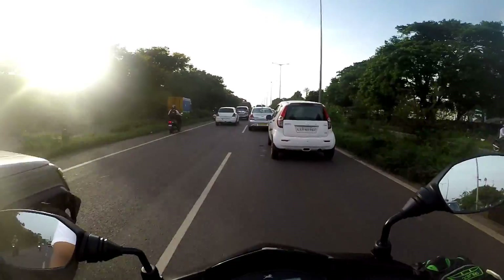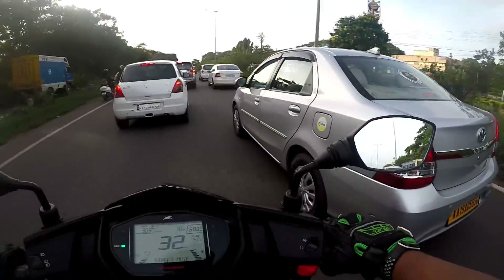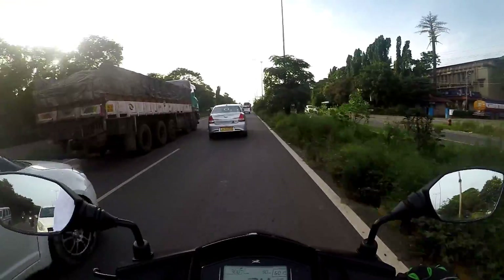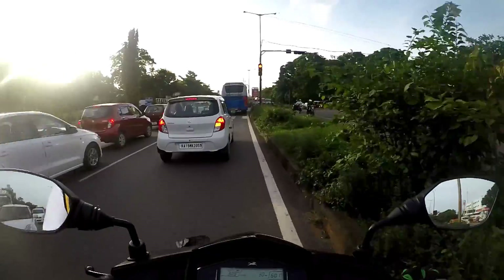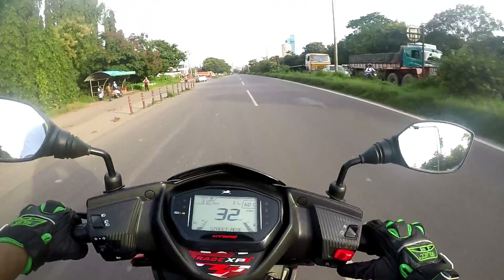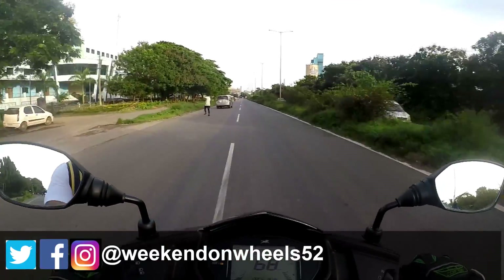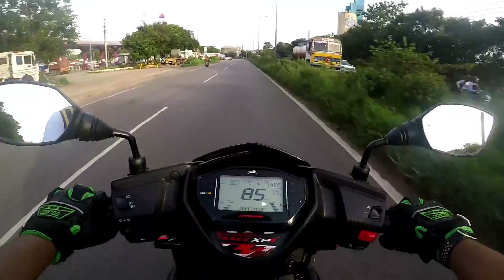Maneuvering around corners is very easy. This scooter suits both a college-going kid and their parents, since the two modes serve different riders — Race Mode for those who want the adrenaline rush, Street Mode for the father, mother, or grandparents. Now there's an empty road — let's switch to Race Mode. With just one button press it switches, and the power delivery is superb and immediate. Let's see if we can max it out to 98 kmph.